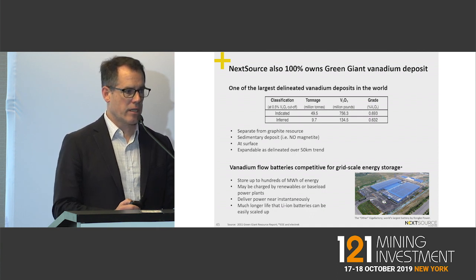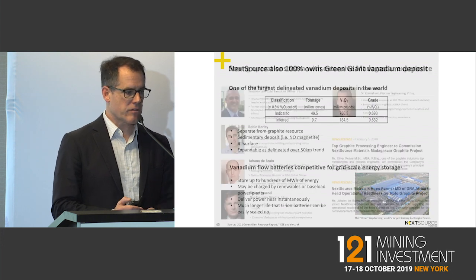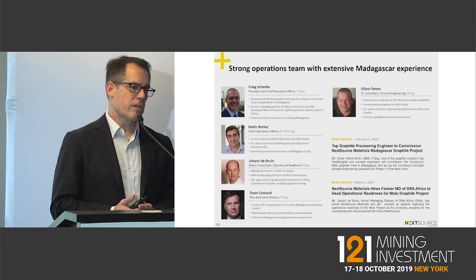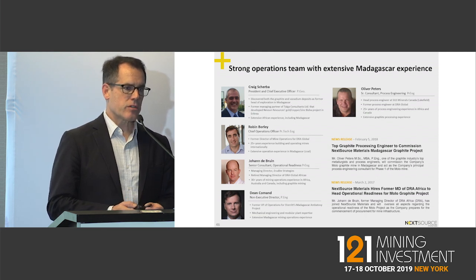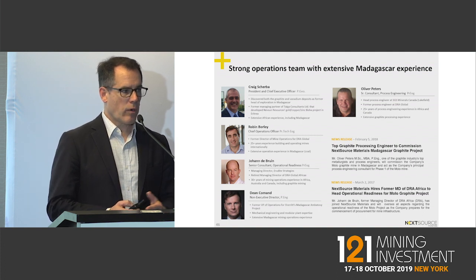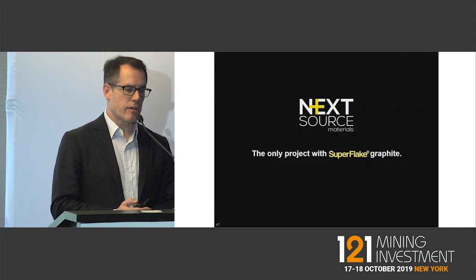We also have another world-class project in vanadium, about nine miles away from our graphite deposit, sitting there very strategically. We have one of the best teams in the world with Madagascar mining operations and graphite experience on our board and management team. If you're interested in speaking more, please come see me and I'll be happy to take you through our project in detail.